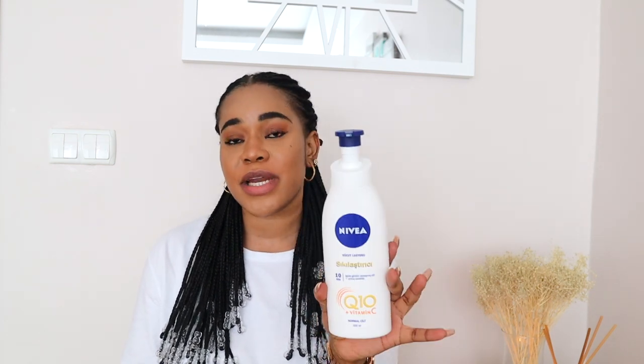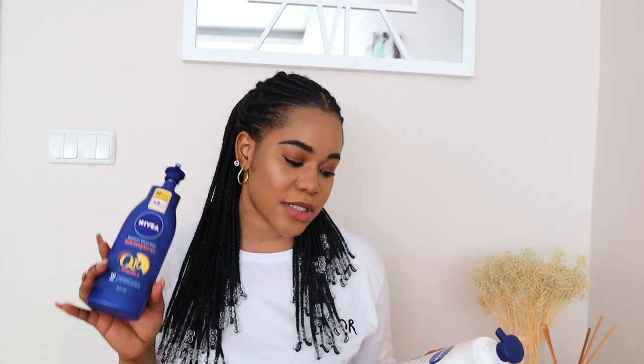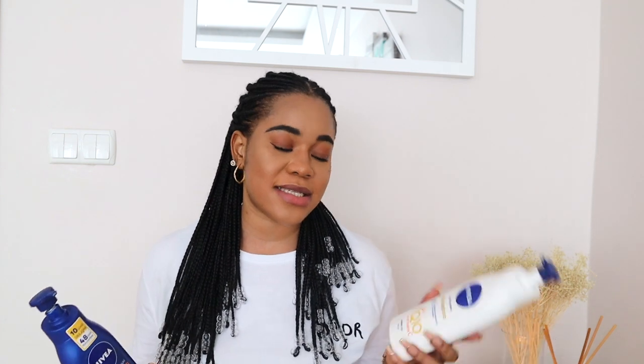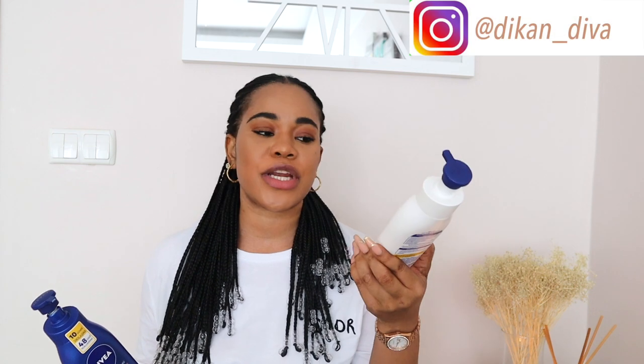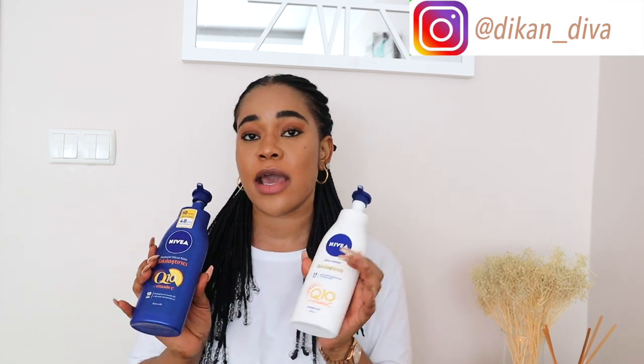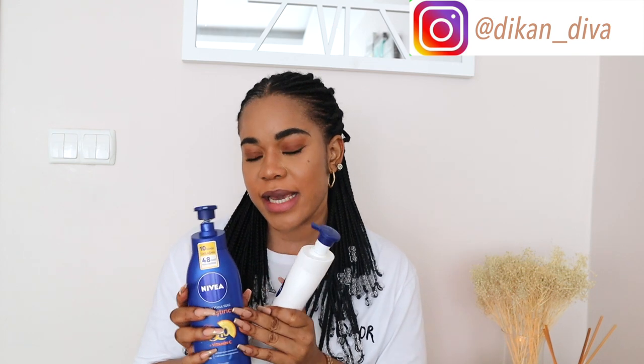First of all, let me put out a misconception: the white one is not for light-skinned people and the blue one is not for dark-skinned people. No — they are both just moisturizing lotions for everyone, every skin tone. The only difference is that the white one is a more lightweight lotion for normal skin, and the blue one is for people with drier skin types.